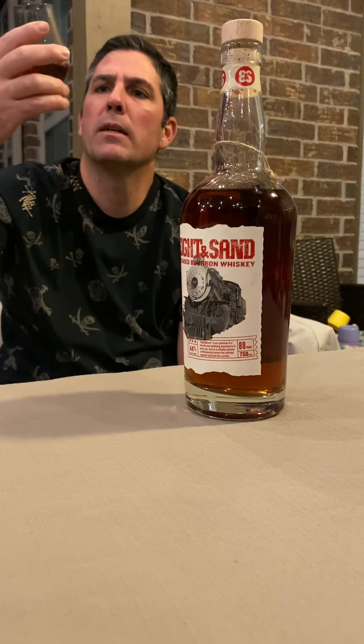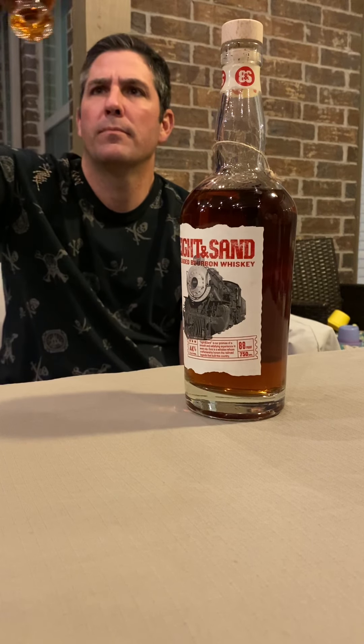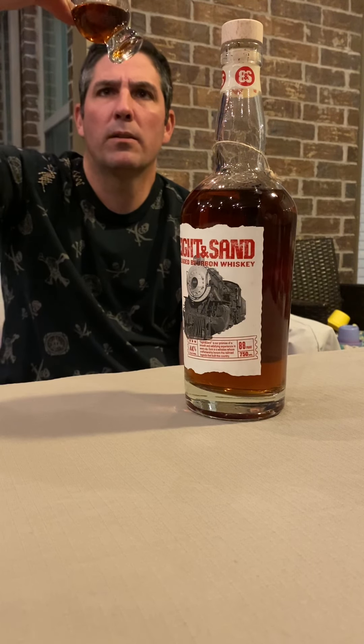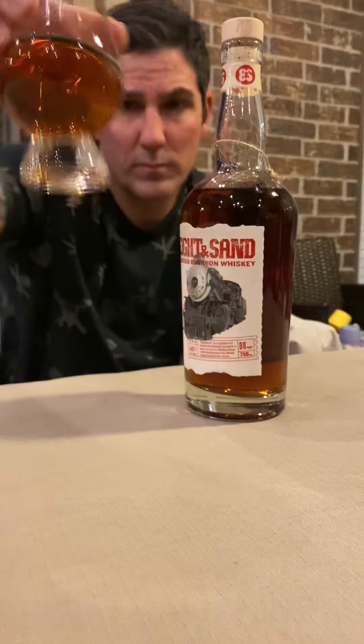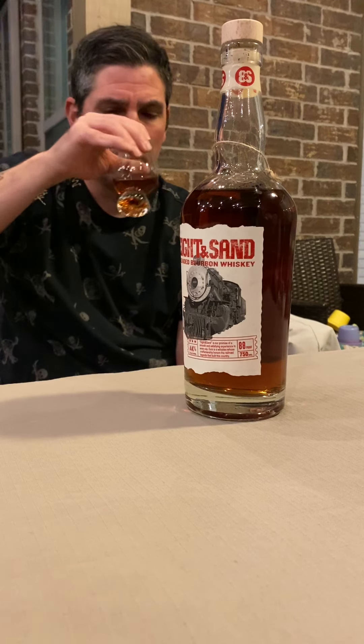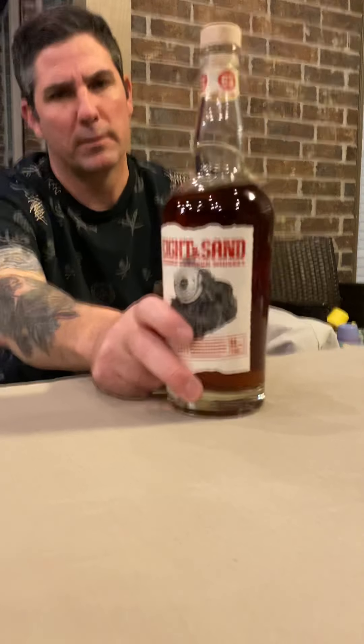Let me breathe a little bit, see what color she's got. It's got a nice little color to it, pretty dark. Yeah, I get a lot of fruit — a lot of fruit. That kind of scares me sometimes.